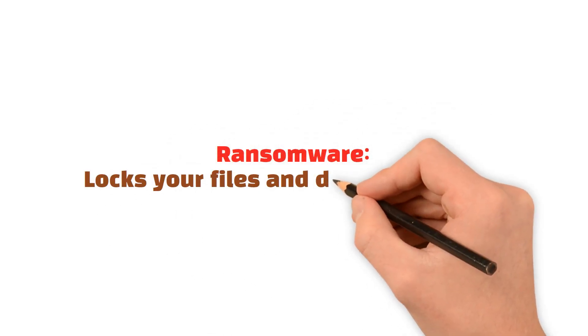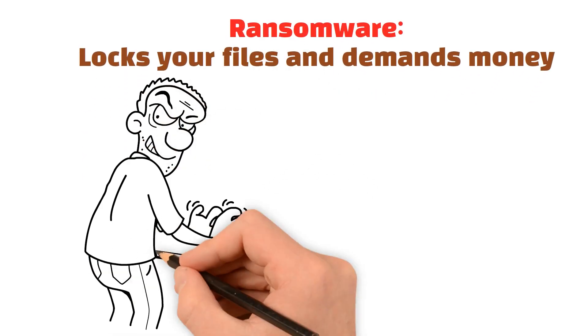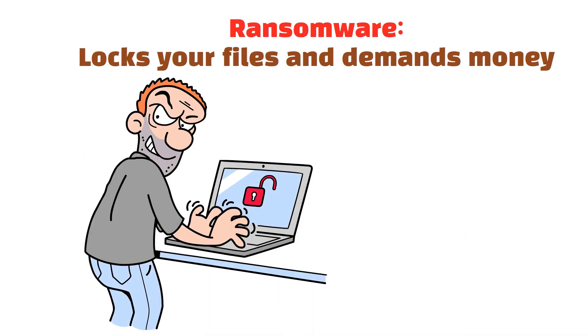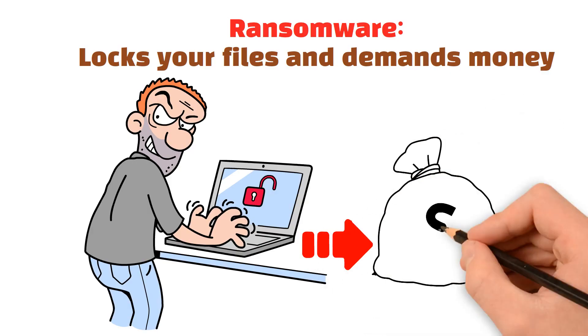Finally, there's ransomware. This is a type of malware that locks your files and demands money to release them. Once your files are locked, you may be left with no choice but to pay — a situation you definitely want to avoid.